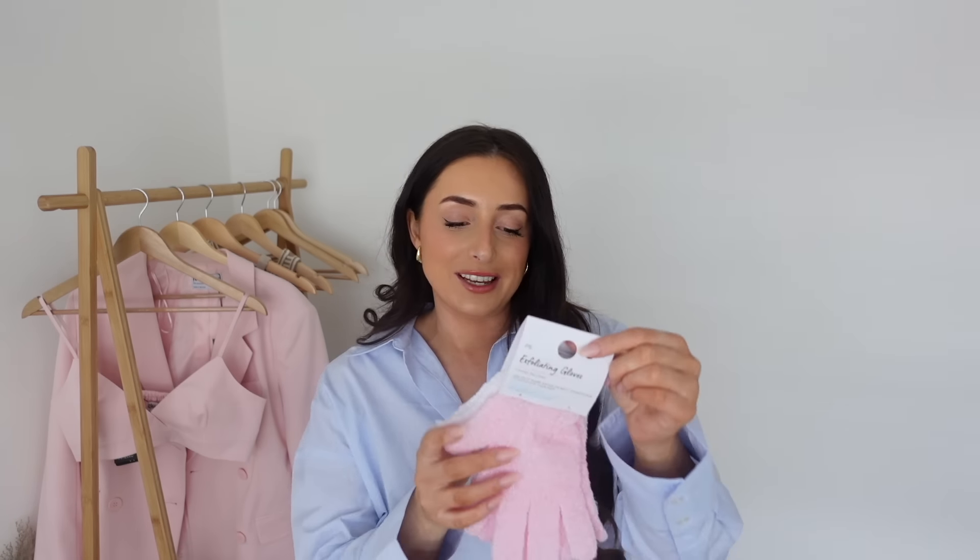The last thing in this bag - for £1.50 I got a pack of two exfoliating gloves. Whenever I buy these they remind me of the pink and white wafer sweets.